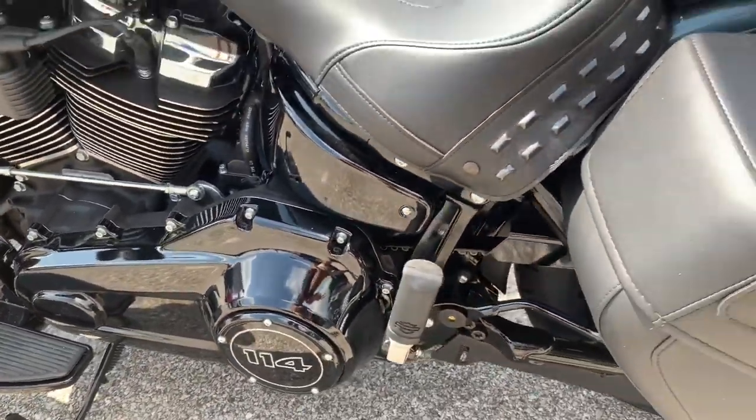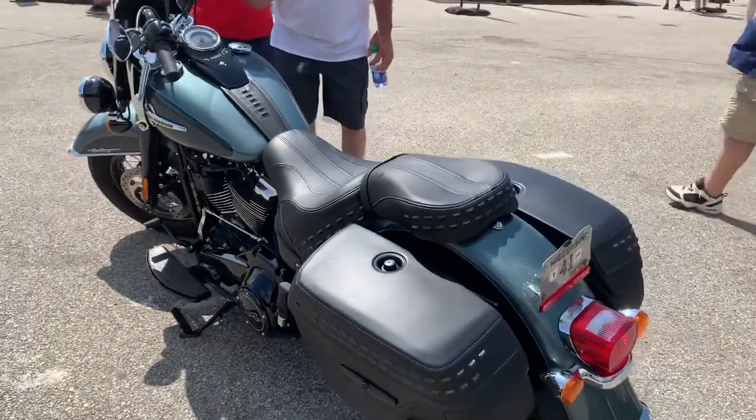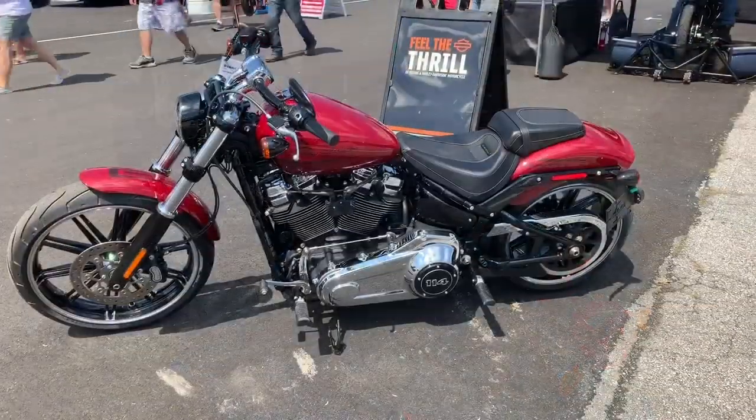Out the door in vivid black, this motorcycle will cost you $22,999. You can upgrade the paint — that'll be about $23,400.